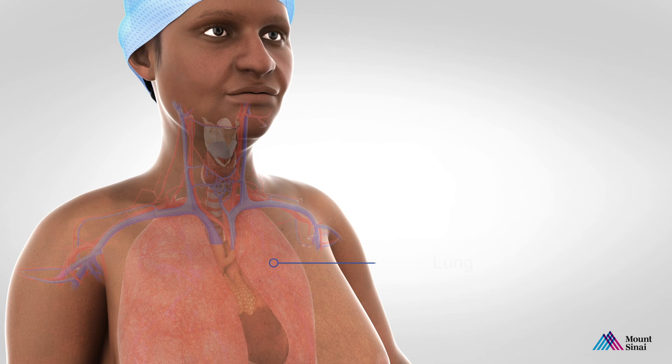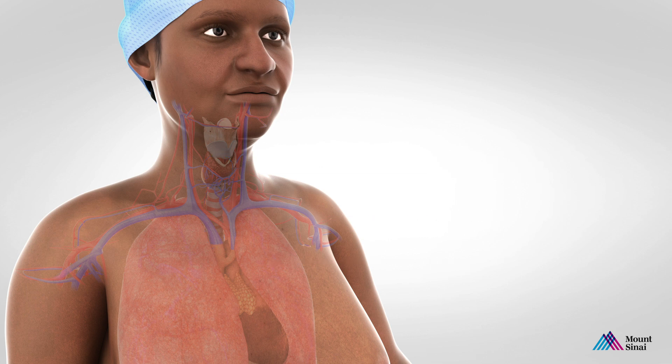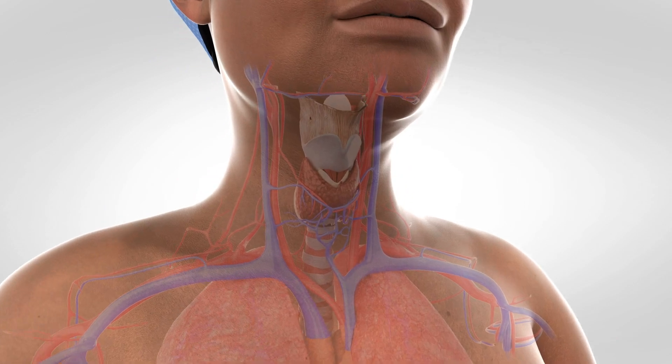The trachea connects the lungs with the upper airway or voice box. Damage to the trachea can lead to airway compromise, and if the defect is significant, it may be incompatible with life.